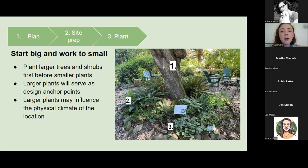When planting, I recommend starting big and working to small — plant your larger trees and shrubs first before planting smaller plants. In the picture, I have a tree labeled one, a sword fern labeled two, and wild ginger at the bottom labeled three. Larger plants serve as design anchors aesthetically — you can see they planted around this tree as a focal point. Larger plants may also influence the physical climate of the location; this tree provides a lot of shade for the other plants around it, and even the sword fern provides a deeper pocket of shade for plants right next to it.